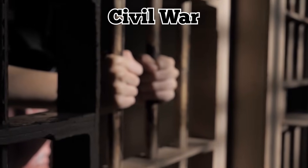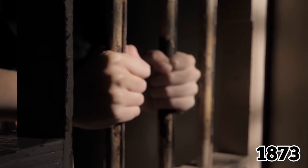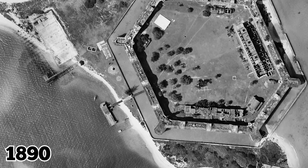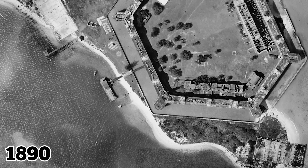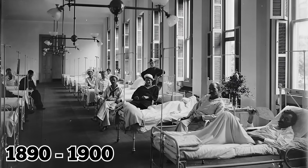During the Civil War, Fort Jefferson was used to house prisoners, but it was closed as a fort in 1873. However, the fort was put to use again around 1890. Before it sank into the ocean, the Fort Hospital treated patients with yellow fever from 1890 to 1900.